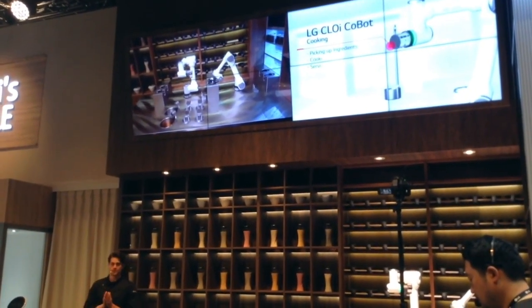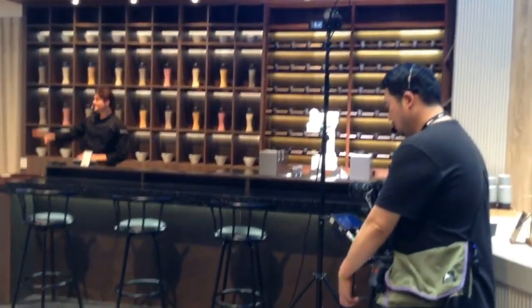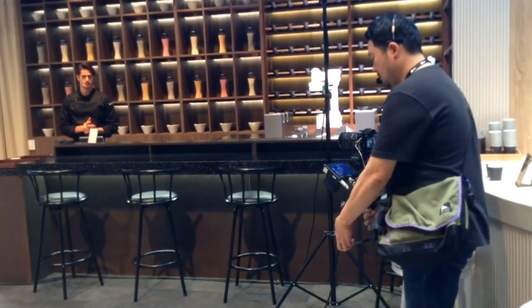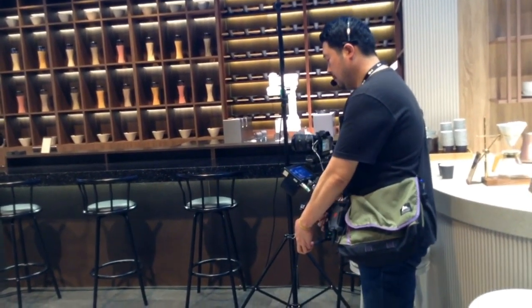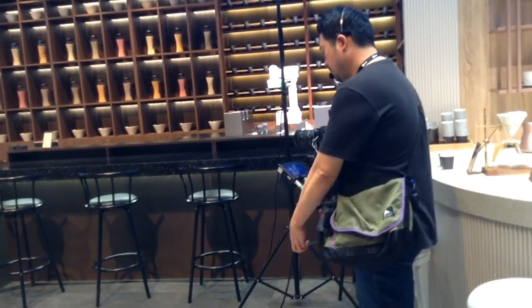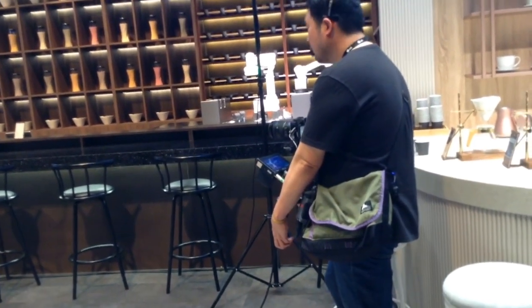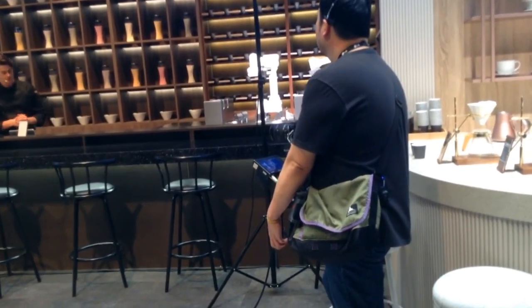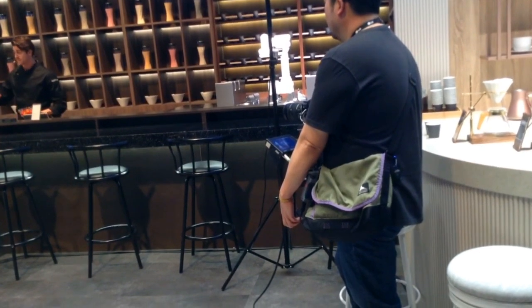Watch closely because this is where things get really fun. It's going to choose the perfect portion size based on our guest's previous visit and their ideal customization. When it comes to cooking and preparation in the kitchen, portions are very important. If you give too much, it becomes a waste. But if you give too little, then our guests are going to leave hungry. Luckily, it's just the perfect portion size. While it's helping me in the kitchen, I'm going to go ahead and get some sides ready.